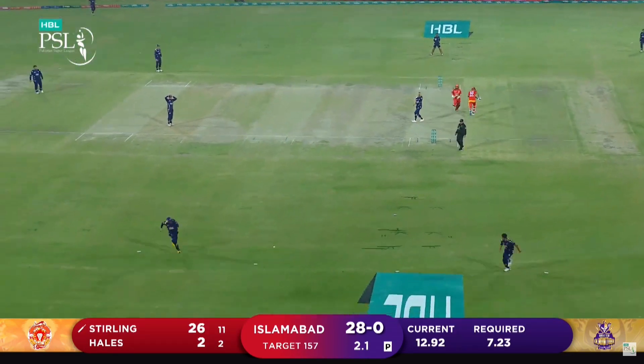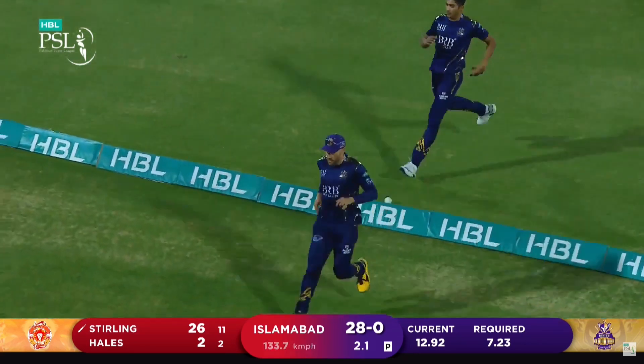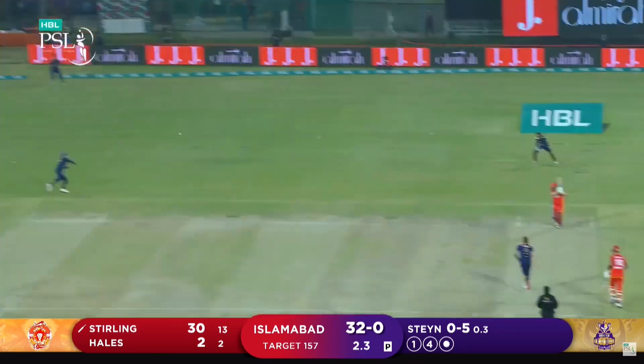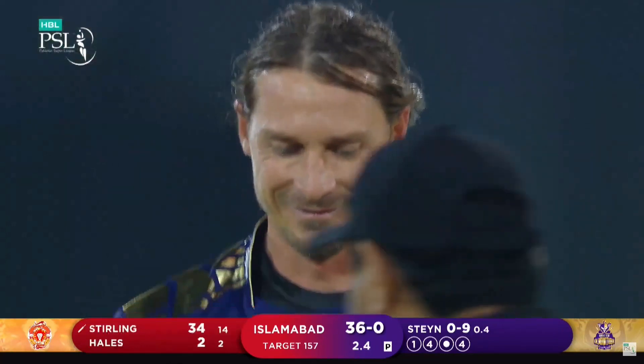Hit hard, drilled hard, straight back past the bowler. And Paul Stirling collects his fifth boundary. Third man is back, he can do nothing about that — it's flown at a rate of knots.